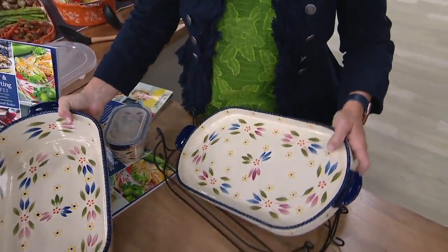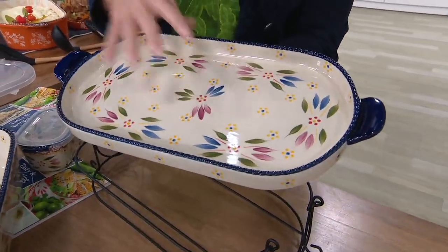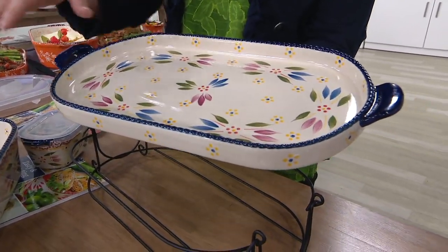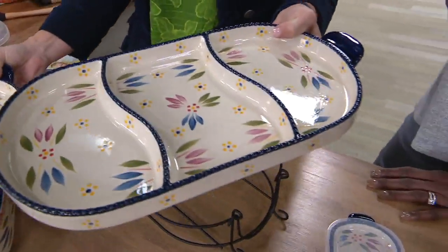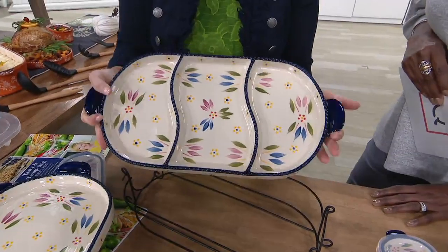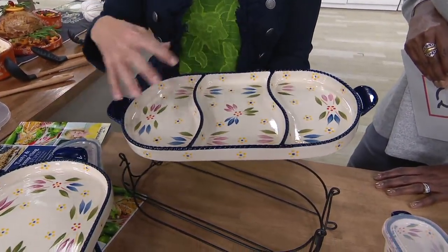We also included our deep dish lid — it serves as your cookie sheet, cutting board, serving platter, lid for on top of the baker, and trivet for under the baker. We also introduced for the first time our divided deep dish lid, so you can roast three different vegetables or set up a beautiful crudités with nothing touching.